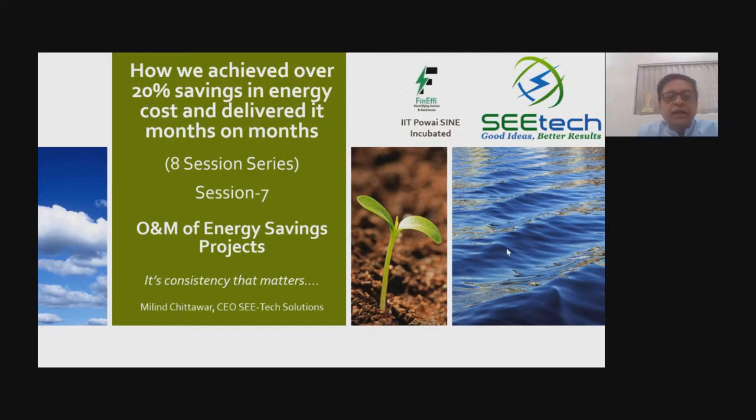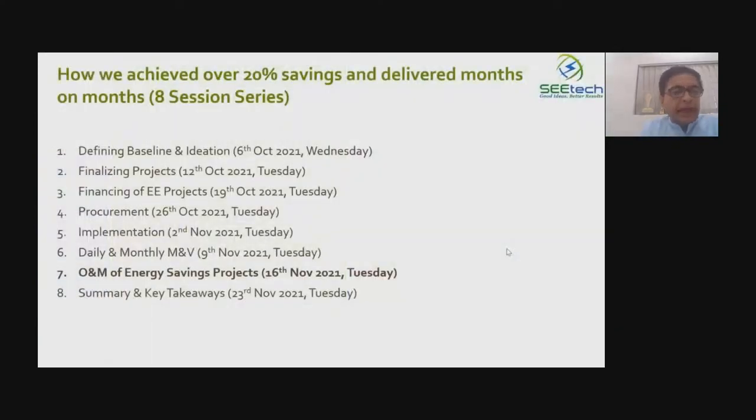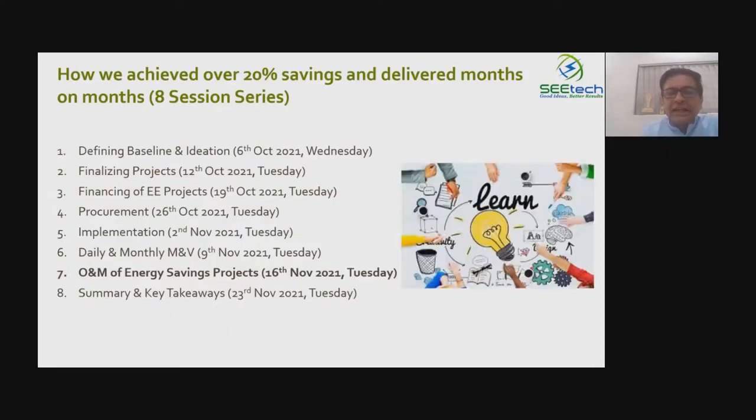Energy saving should not just be celebrated and forgotten — that should not be the case. We have now completed eight sessions: defining baseline and ideation, finalizing project, financing, procurement, implementation, daily and monthly monitoring, and today — operation and maintenance. Even after ten years of successful energy performance contracting, we are learning every day, and that's the key.